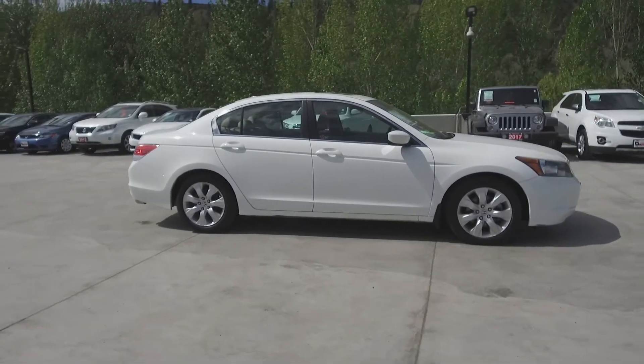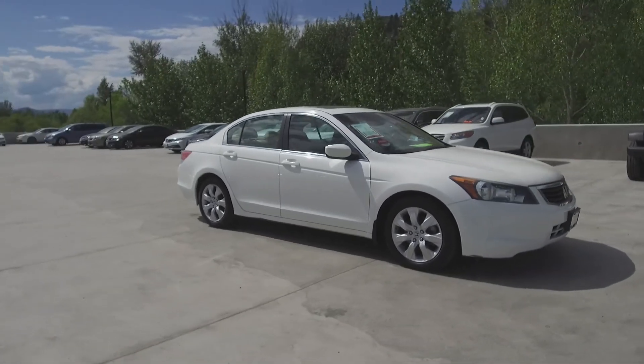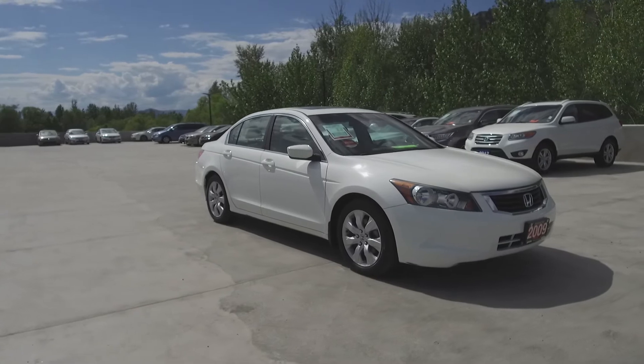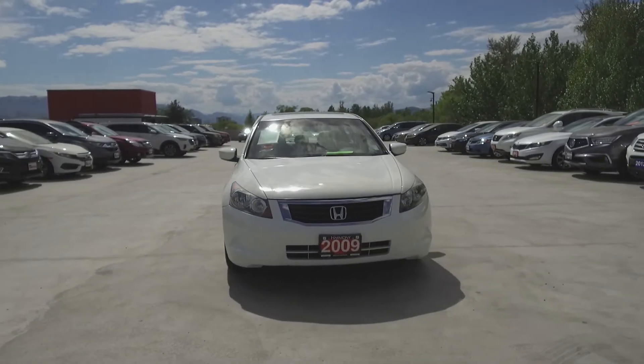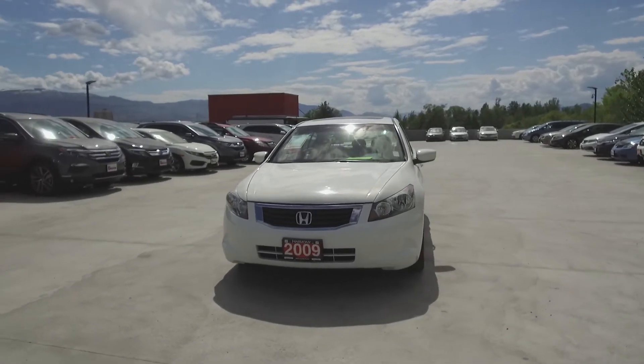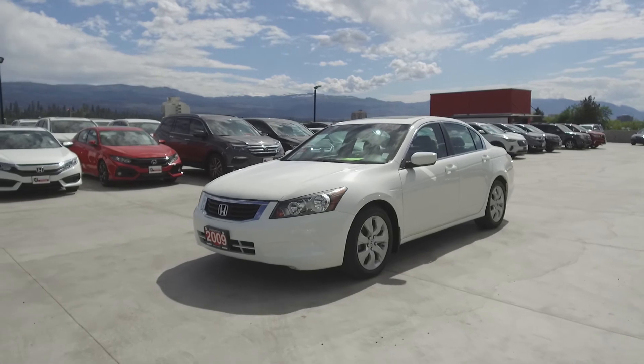We have a family-friendly low-pressure environment and we don't charge documentation fees or any other hidden charges. Harmony Honda is located at 2550 Enterprise Way in Kelowna, BC. If you have any questions about this vehicle feel free to leave a comment below, or come on in and see for yourself why we are the dealership with the number one customer satisfaction in the Okanagan Valley.